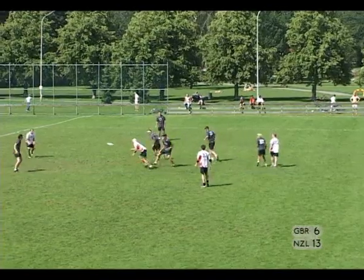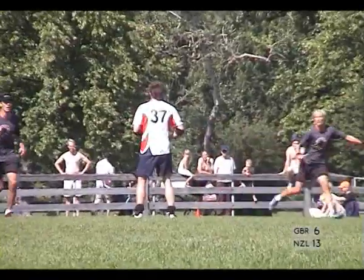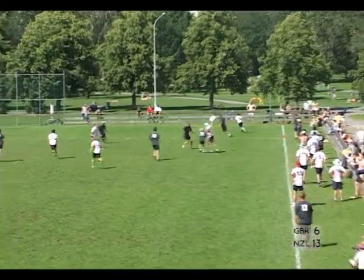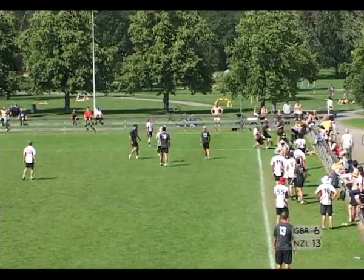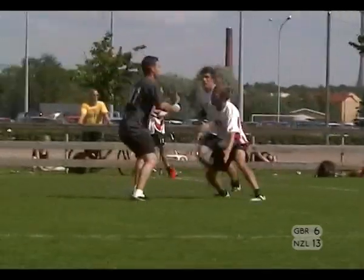Van Cleef checks the disc in. New Zealand playing zone, giving it to Hughes. Swing to Bevan, back to Van Cleef — Van Cleef faking well, trying to get a throw out. Throws it towards the zone. Valetic comes across off-man and gets the D. Hughes thinks he has it here, but Valetic sneaks in. Great D — good poach.